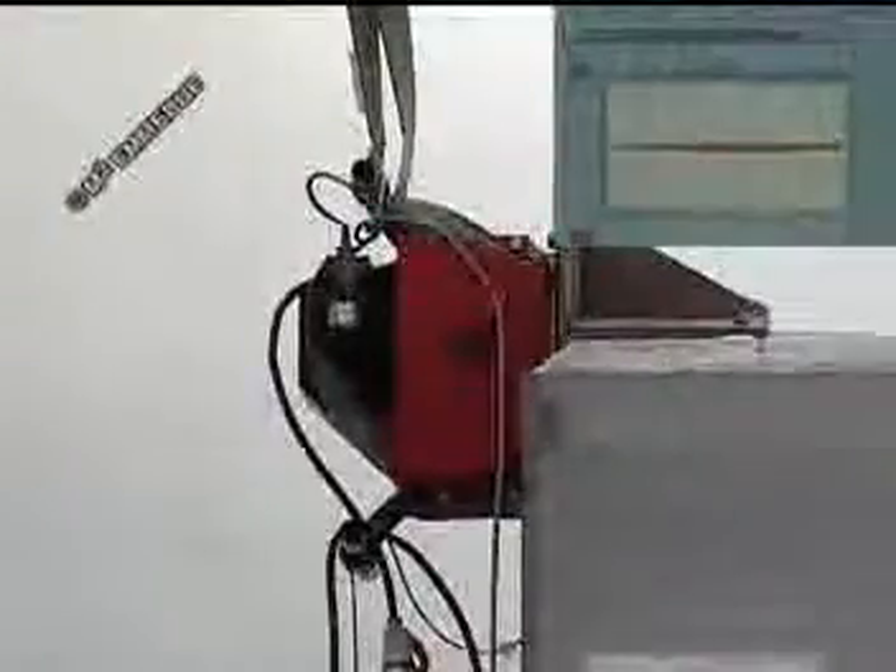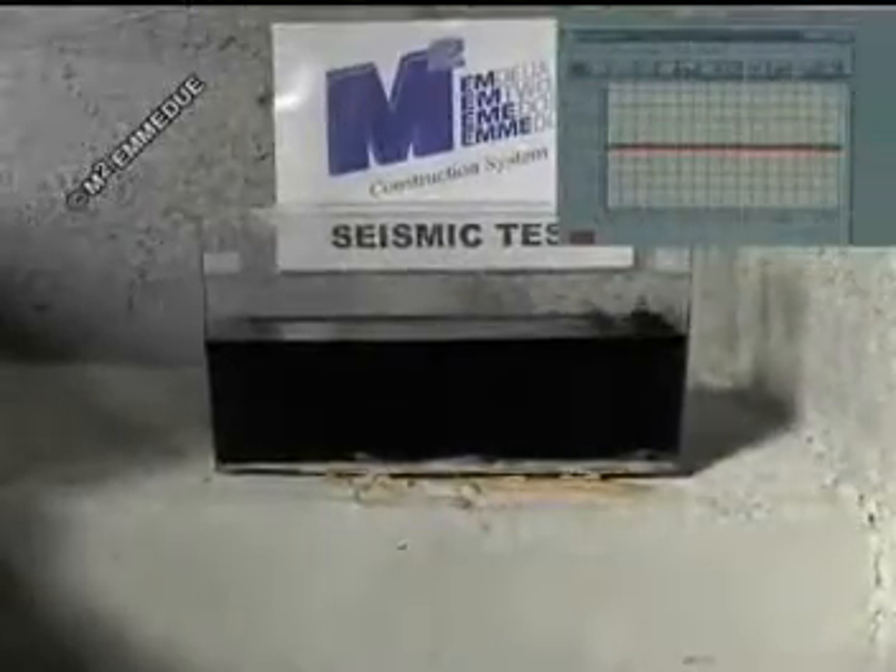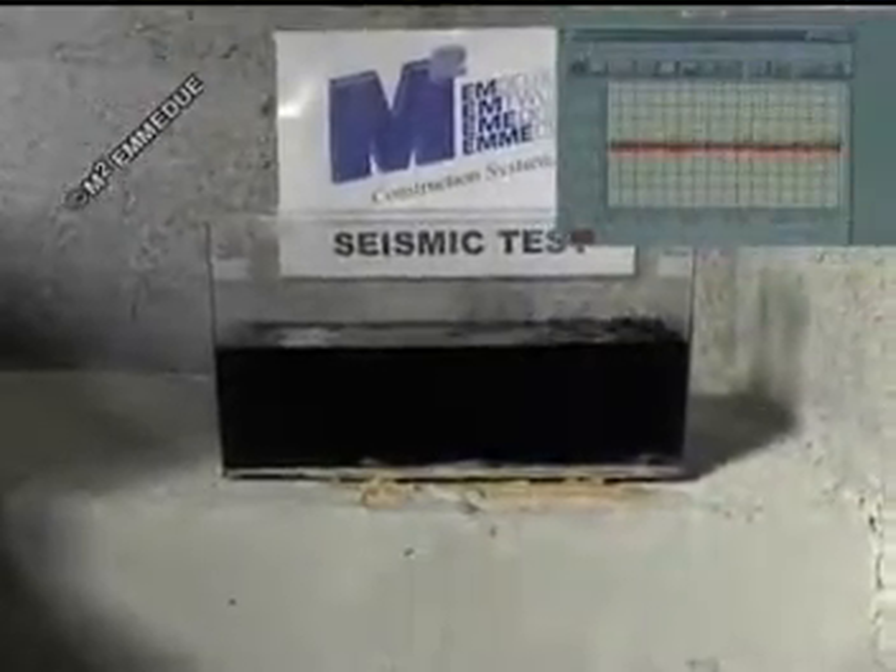For the second series of tests, the mechanical exciter was placed on the covering floor, on a level with the roof. Considering the static scheme of the building, which behaves as a shelf, such a position corresponds to one able to produce the greatest dynamic effects, with a maximum load of 2,000 decanewton.